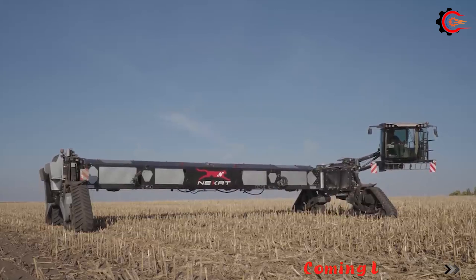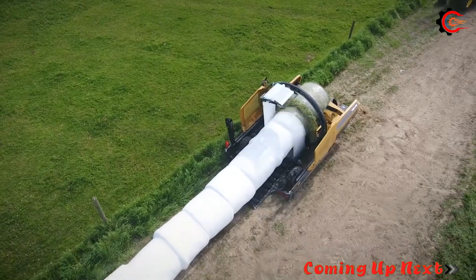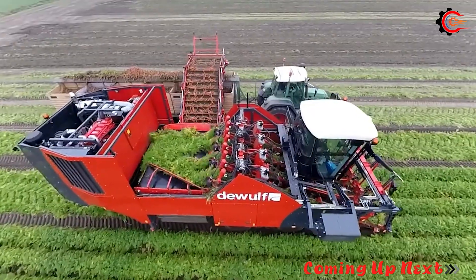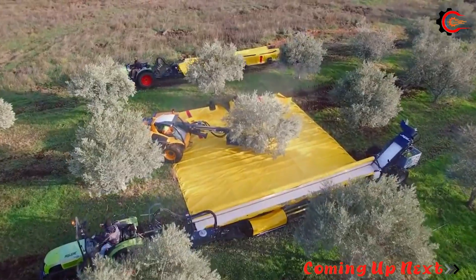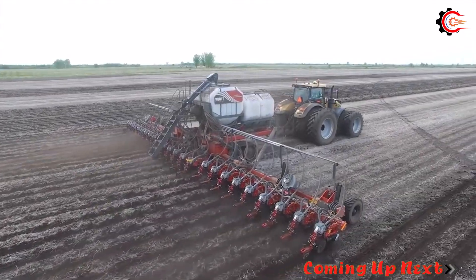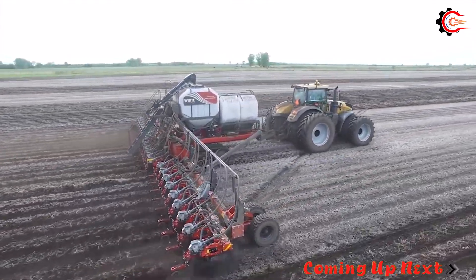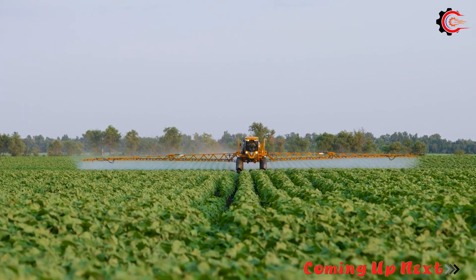The revolution of modern agricultural machinery has transformed the way we farm. Tasks that once took hours of manual labor can now be easily accomplished with the assistance of modern equipment. Now, get ready to explore the heavy-duty equipment we bring to you. Let's begin right away.